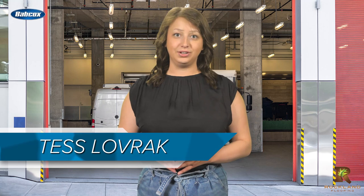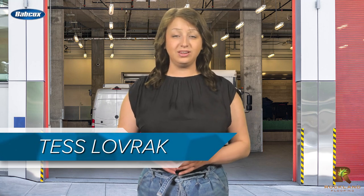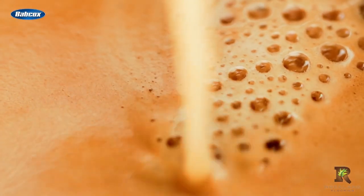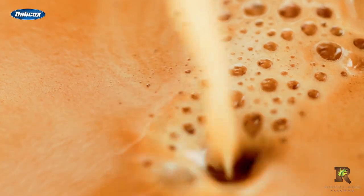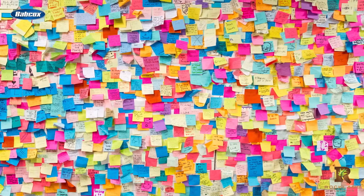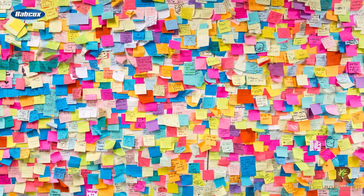After attending the TMC conference in fall 2022, conveniently located in our backyard of Cleveland, Ohio, I decided to stop over at a coffee shop nestled within the conference center before heading back home. As I waited for my order, my eyes were drawn to a vibrant bulletin board perched in the corner, dressed with an array of multicolored sticky notes. Without trucks, America stops.